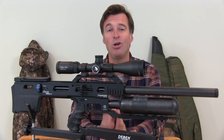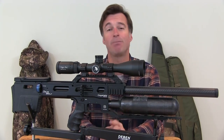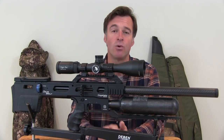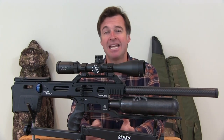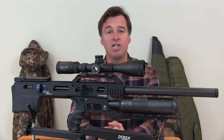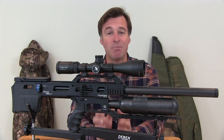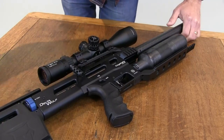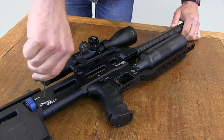Daystate has invested a lot of time and effort into barrel development over recent years, and apart from being extremely accurate, the barrel on the Delta Wolf can also be changed quickly and easily. That means you have the potential to shift between .177, .22, .25 and .30 calibre. I intend to make another video showing you the whole process very soon, but trust me, it is pretty easy.